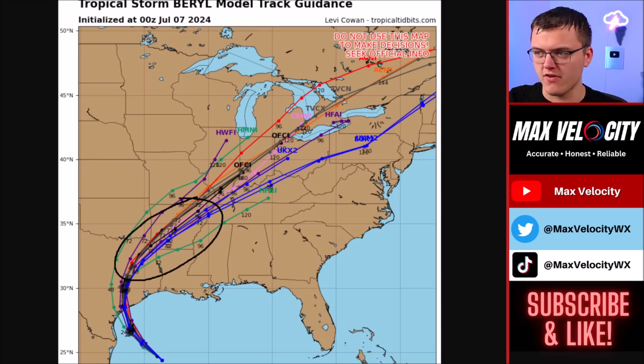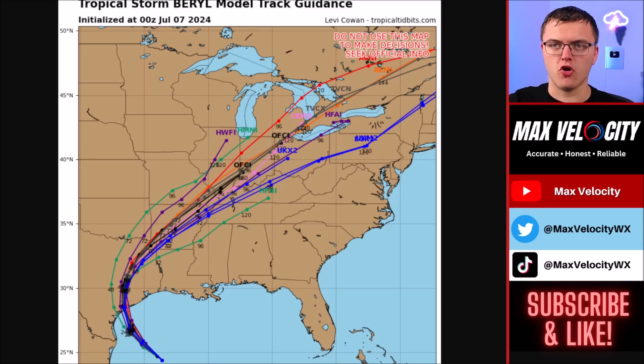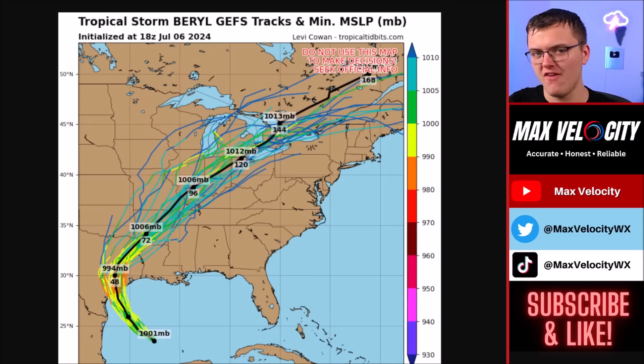Arkansas, northeast Texas, and even northern Louisiana should be on alert, because we could see the potential for significant flooding rains out of this. Most of the ensembles are still bringing this to a Category 1 hurricane upon landfall. There is a chance it rapidly intensifies today — even though most models are not showing rapid intensification, it is still a possibility tonight, especially since it'll be in a low shear environment with very little dry air.